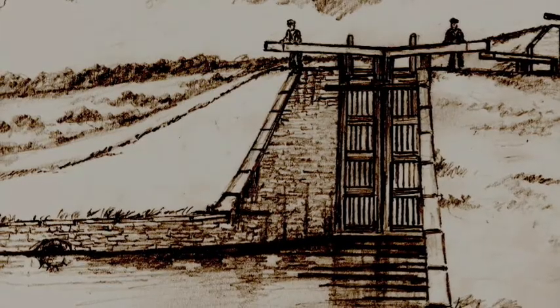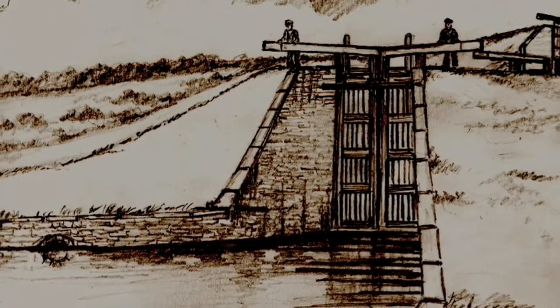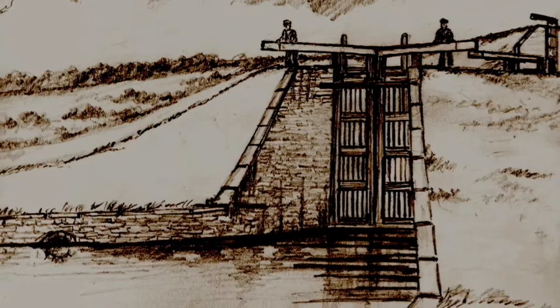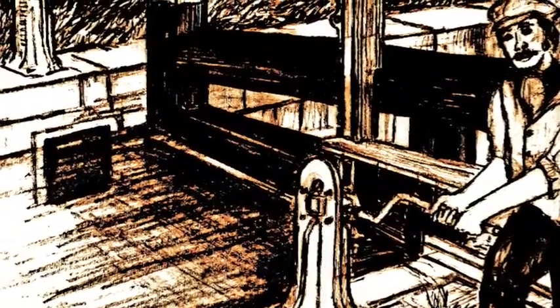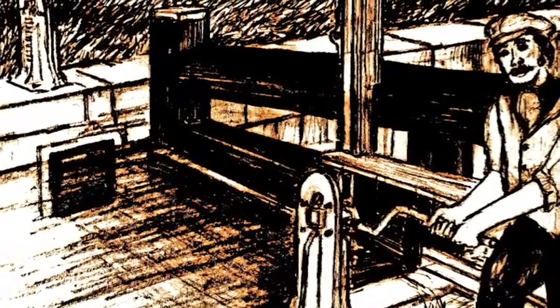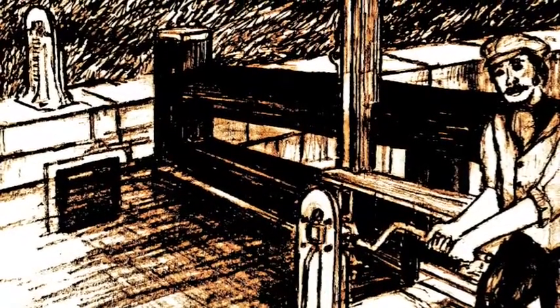Once safely inside, the huge bottom gates were closed using the balance beams that can be seen at the top of the illustration. Next, water was released into the lock from the pound above by using ground paddles and a gate paddle located on the top gate of the lock.